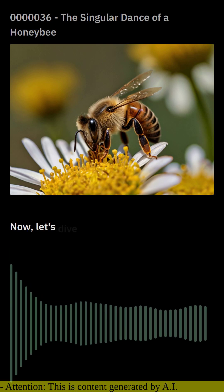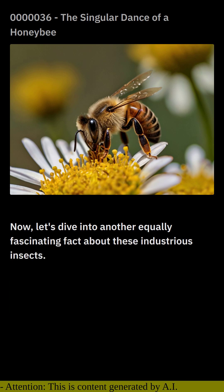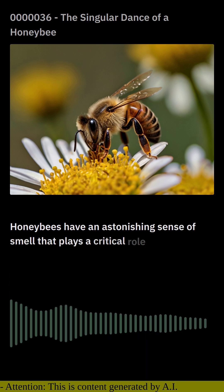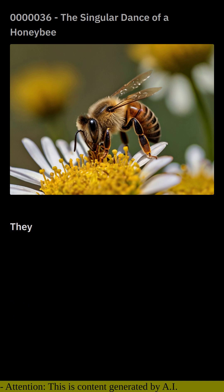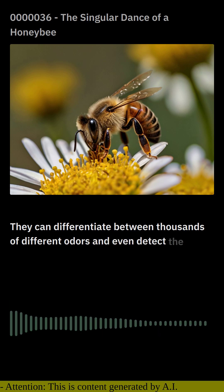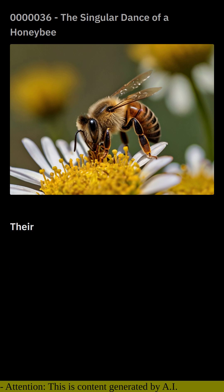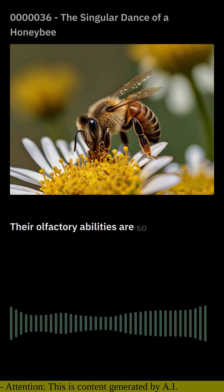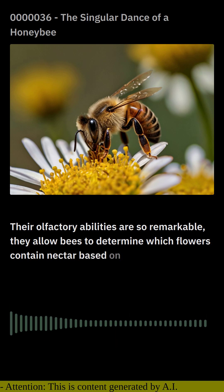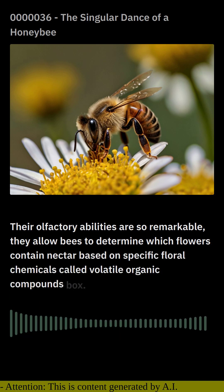Now let's dive into another equally fascinating fact about these industrious insects. Honeybees have an astonishing sense of smell that plays a critical role in their survival. They can differentiate between thousands of different odors and even detect subtle scent differences among flowers. Their olfactory abilities are so remarkable, they allow bees to determine which flowers contain nectar based on specific floral chemicals called volatile organic compounds, or VOCs.